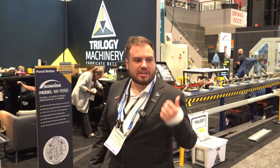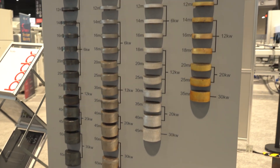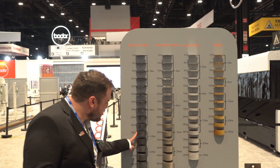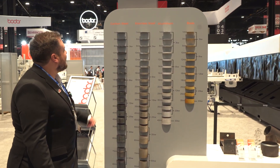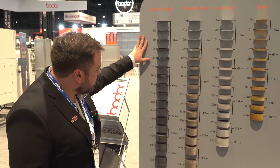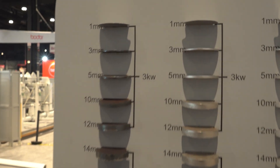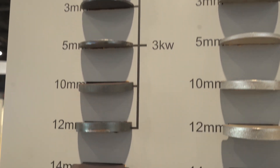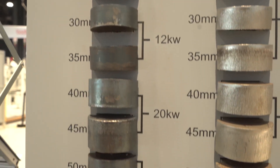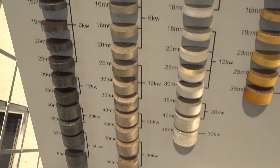Now we just came from Cincinnati and we're heading to Bodor to see what they have. Looking at their samples, all these thicknesses were cut by the 3 kW machine — with the 6k, 12k, 20k, and 30k as well. You have it in carbon steel, stainless steel, aluminum, and brass, with different types of machines used for each purpose.